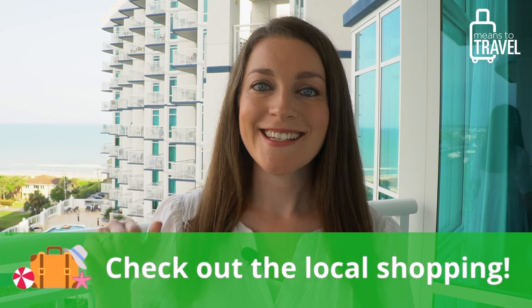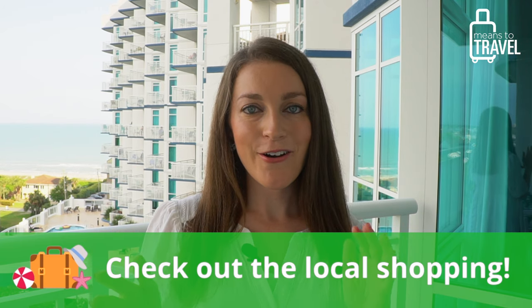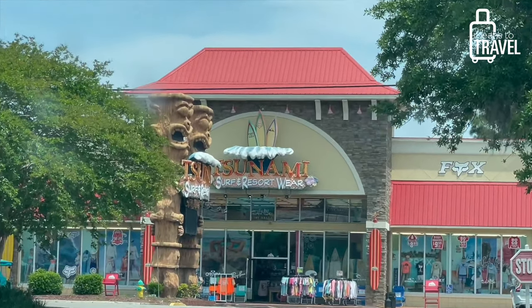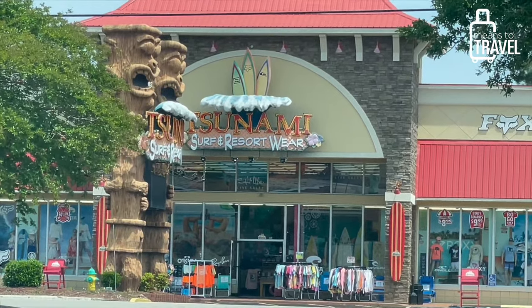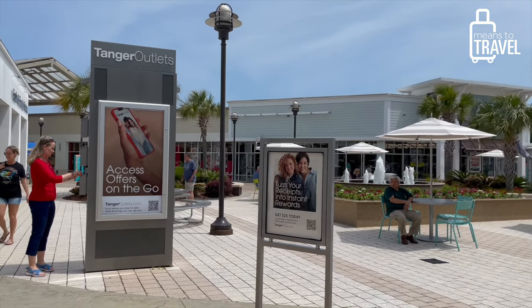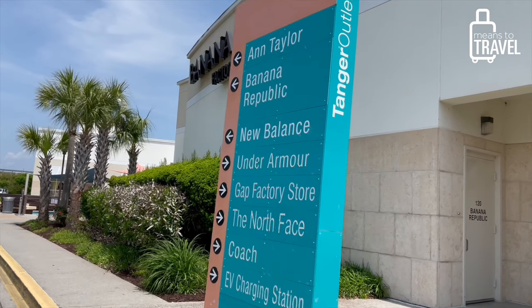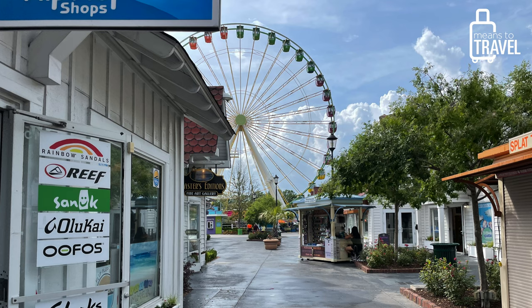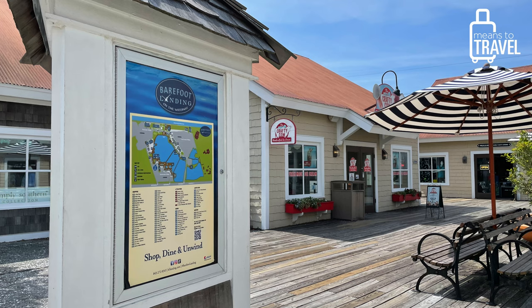The second must-do when you visit Myrtle Beach is to go shopping. Myrtle Beach is one of the top shopping destinations in South Carolina — there are two outlet malls, other malls as well, and really cool areas such as Broadway at the Beach and Barefoot Landing that have boardwalks as well as shops you can go explore.